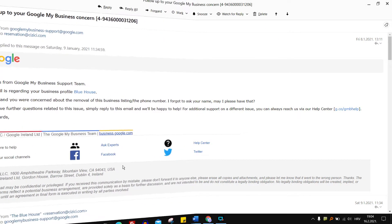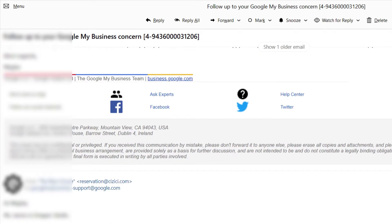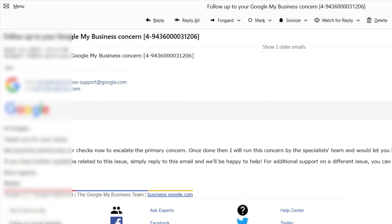And now the struggle with Google customer service started. The day after, I got an email from Mega asking for my name. He said he is from Google My Business support team. I told him my name again. Notice how I know Mega is a he, not a she. Two days later, Mega wrote and told me he would run this concern with specialists.